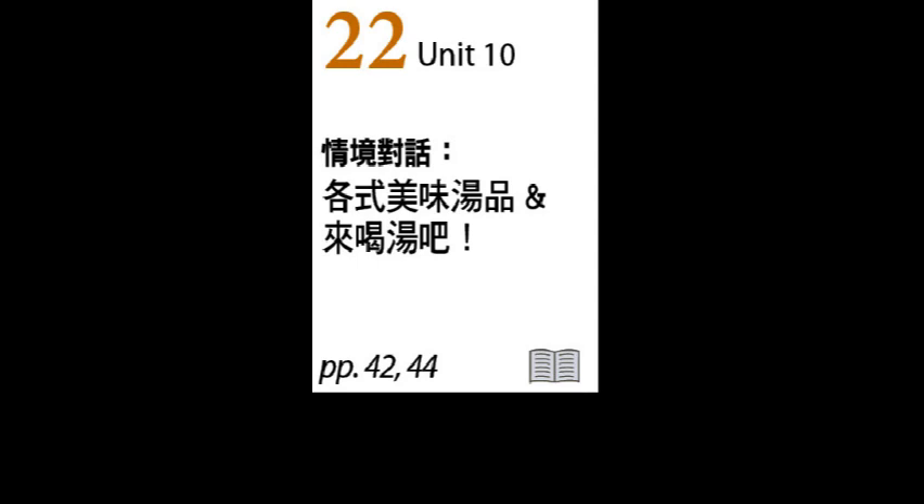下一個我們看到單字 whereas，它是連接詞，指的是「但是」或是「然而」。例如：My best friend loves living in the city, whereas I would prefer to move to the countryside. 我最好的朋友喜歡住在城市，而我更喜歡搬到鄉村。又或者說：The first plan is riskier, whereas the second plan is safer. 第一個計劃的風險較高，然而第二個計劃則較安全。